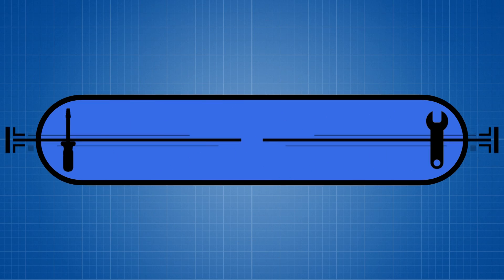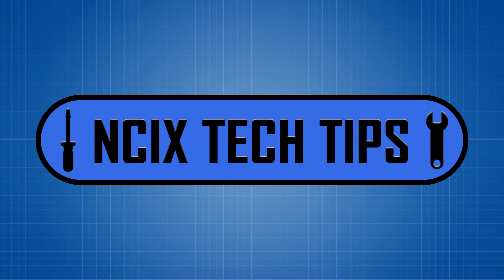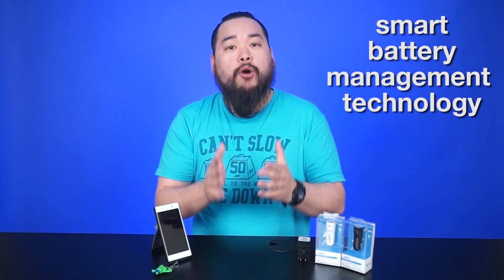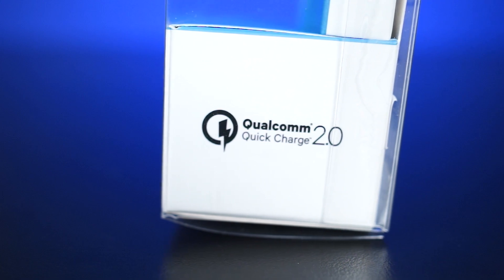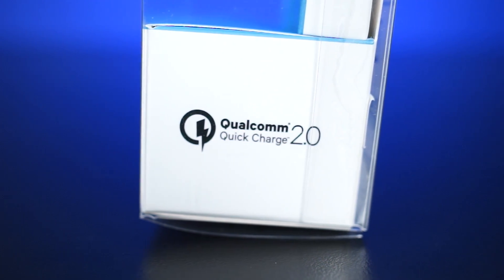So it's a good thing that mobile devices these days are starting to include quick charge technology. So what exactly is quick charge? In layman's terms, it's a means of charging your mobile device faster. But more scientifically, it's smart battery management technology that identifies the exact power needed and operates at the most efficient charging point.